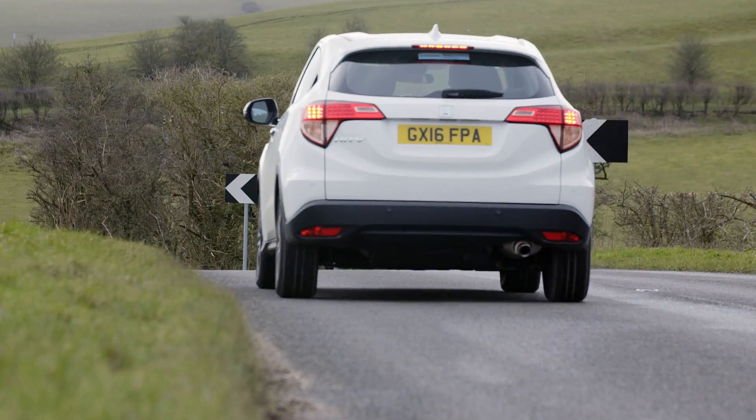Plus, every time I brake, we lose kinetic energy — moving energy. But with a little bit of ingenuity, not all of this energy has to be lost.